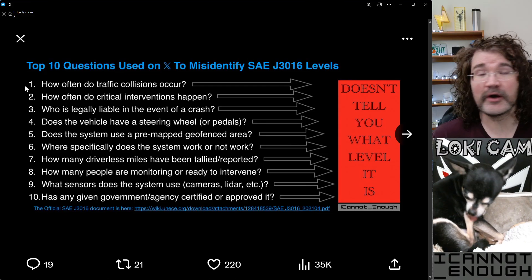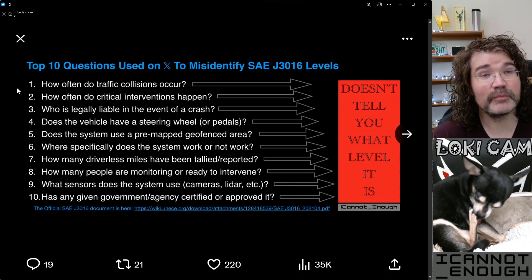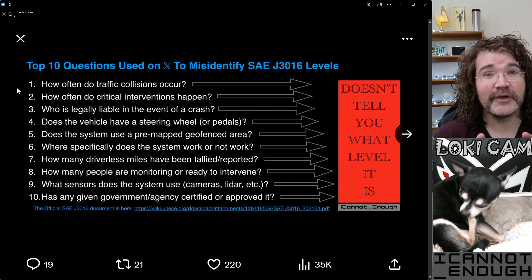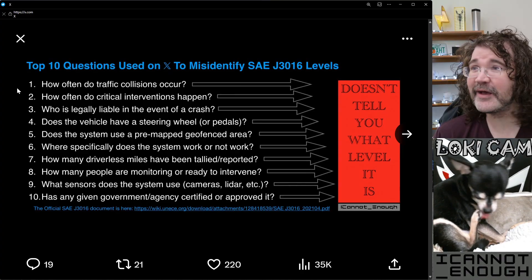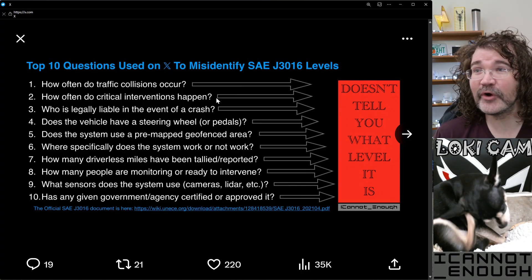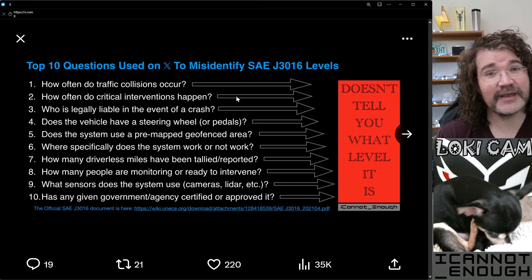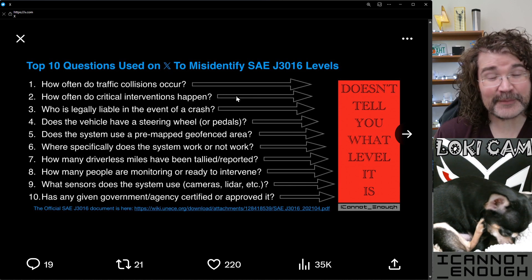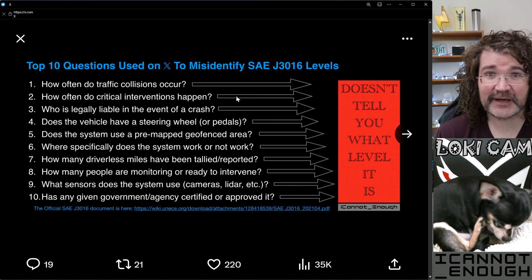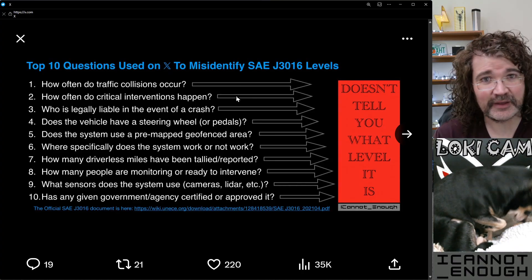First question: how often do traffic collisions occur? It doesn't matter. It doesn't matter how often the vehicle gets into collisions. The SAE levels don't tell you how safe a vehicle is. They don't tell you how often critical interventions happen. It's not a system for telling you how good the vehicle is at driving itself — people think that it is. People think that a level four vehicle must drive better than a level two vehicle.